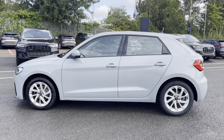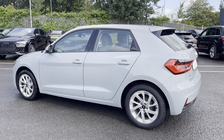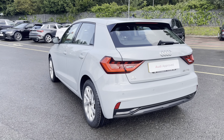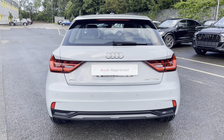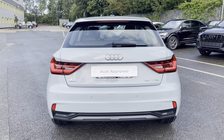This approved used Audi is a 70 plate which has done just over 23,863 miles. This car also has just one previous owner and one previous service history stamp, with the service coming on the 24th of August 2023 at 23,855 miles.